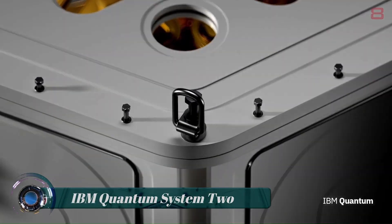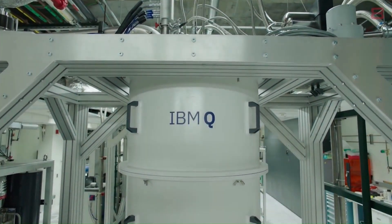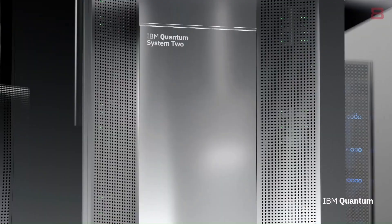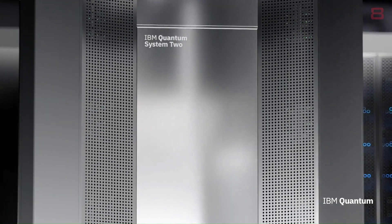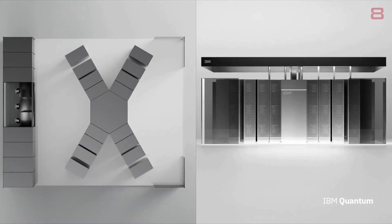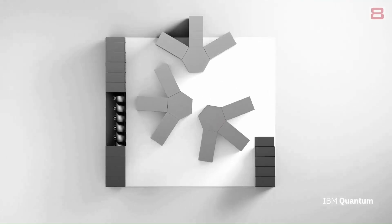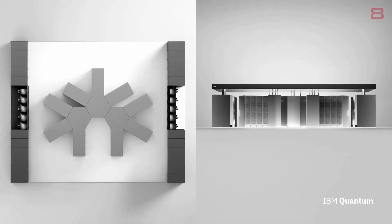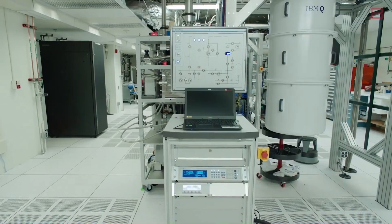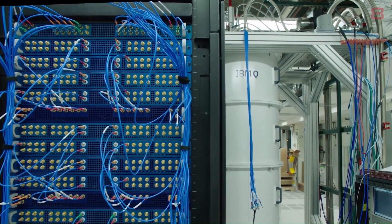IBM Quantum System 2 — as IBM quantum systems scale up towards the stated goal of 4,000-plus qubits by 2025 and beyond, they will go beyond the current capabilities of existing physical electronics. IBM updated the details of the new IBM Quantum System 2, a system designed to be modular and flexible, combining multiple processors into a single system with communication links.